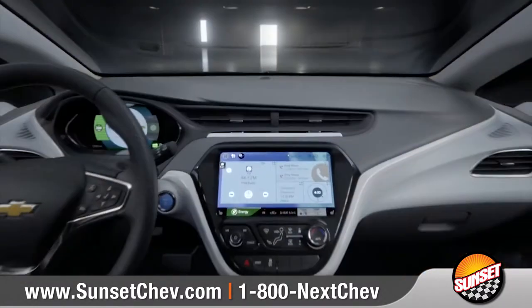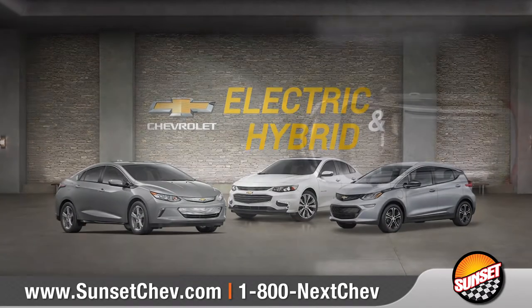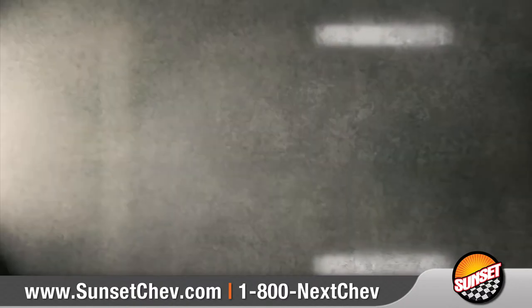Dramatic design and advanced technology all come together in Chevy's lineup of electric and hybrid vehicles. Come down and see us and check out our selection today.